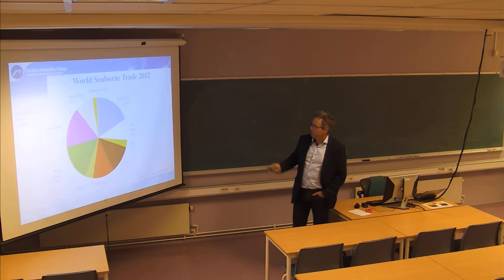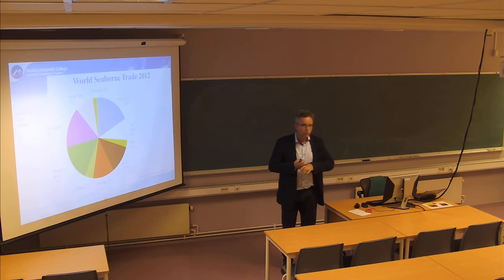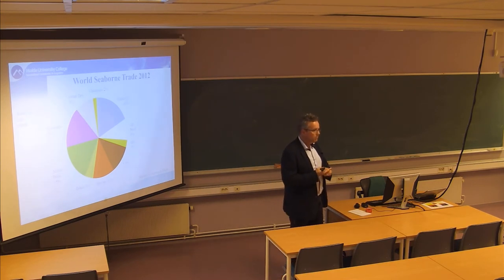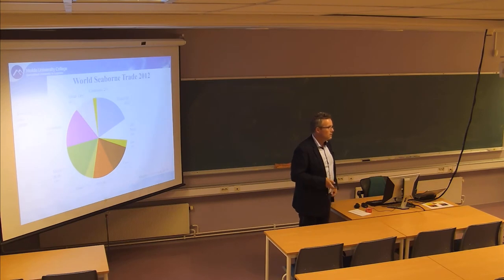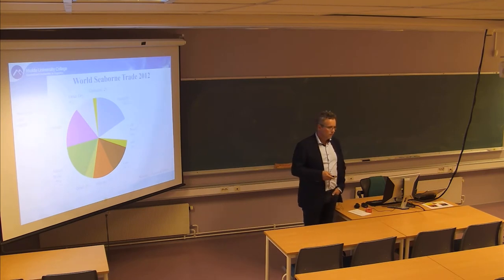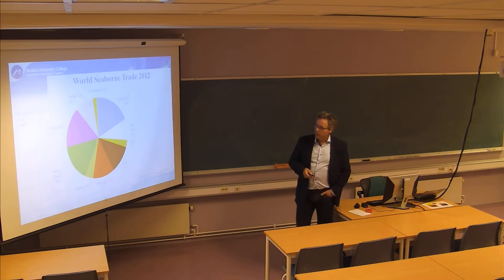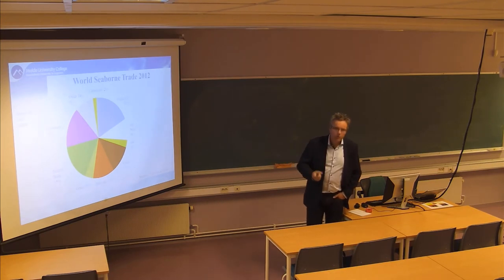Always ask the question when you see market shares and percentages: what is this based on? Is it value or is it tons? In the shipping business, if you were a ship owner looking at which markets are creating the most business, there could be a third statistic - not tons and not value - that would best represent the need for ships.